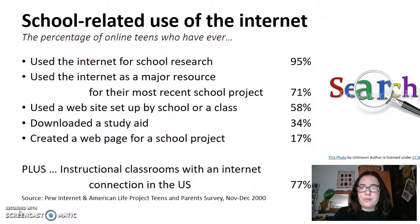This has resulted in 77% of instructional classrooms using the internet to connect with learning in the United States of America.